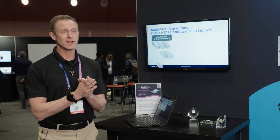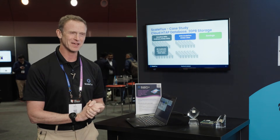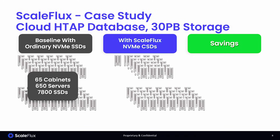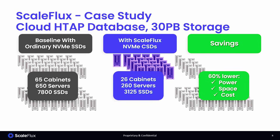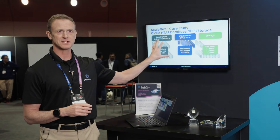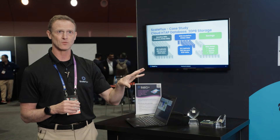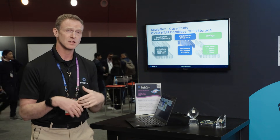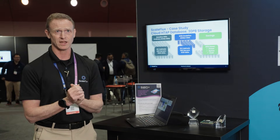For a customer, what does this mean? We have a customer that does hybrid transactional analytical processing in a cloud database. They have a 30 petabyte deployment — 65 racks, 650 servers, and over 7,000 drives. By plugging in ScaleFlux drives instead of ordinary drives, they got rid of 60% of those servers, 60% of the drives, and 60% of the racks — achieving the same service with far less floor space and tremendous power savings for sustainability and green initiatives.